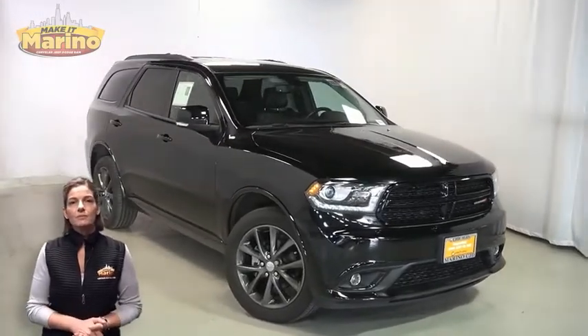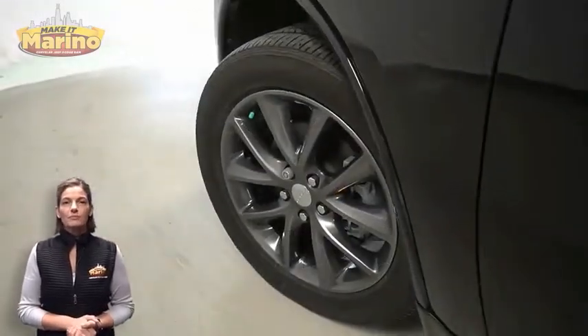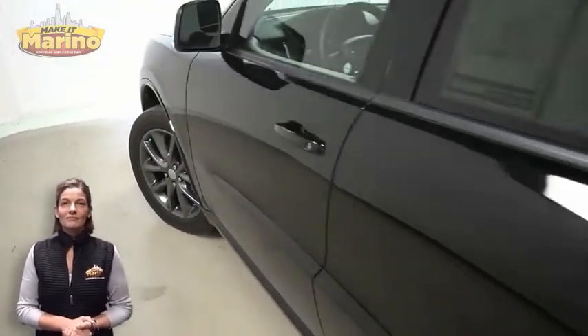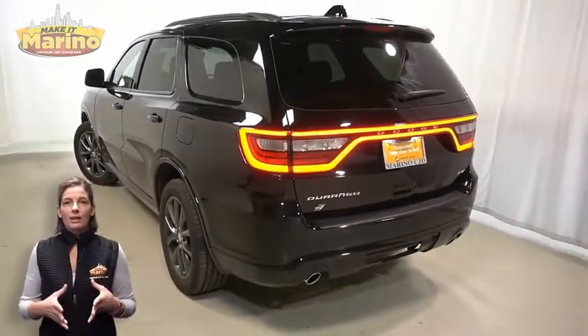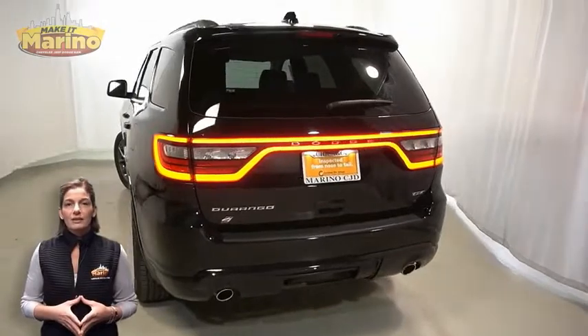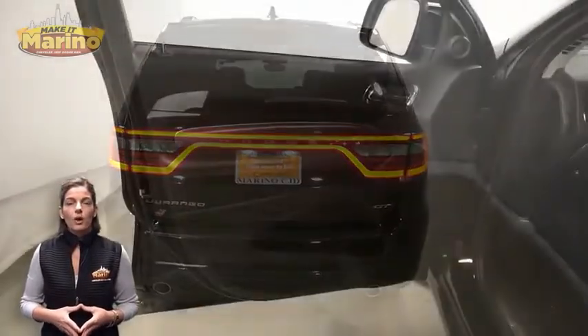With HID headlamps, front fog lamps, 20-inch aluminum wheels, blind spot and cross path detection, black roof rails, and LED tail lamps.